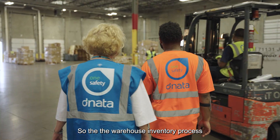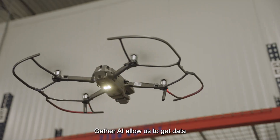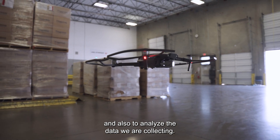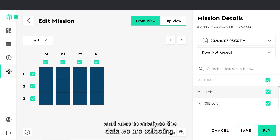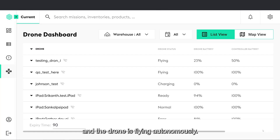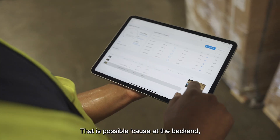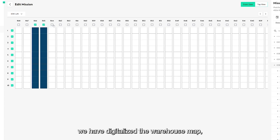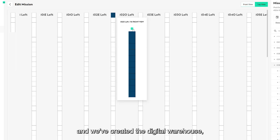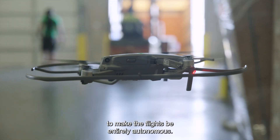The warehouse inventory process has been quite manual so far within our industry. Gather AI allows us to get data and also to analyze the data we are collecting. Our acceptance staff in the office can launch the flight, and the drone flies autonomously — because at the back end, we have digitalized the warehouse map and created a digital warehouse, which helps make the flight entirely autonomous.